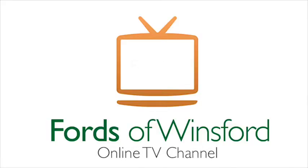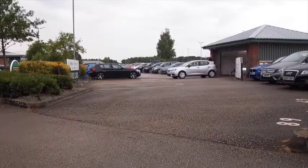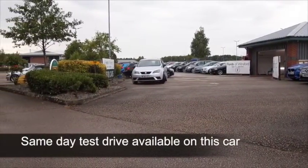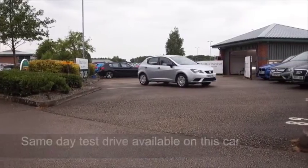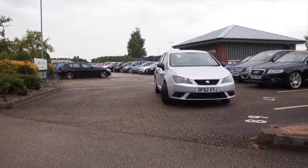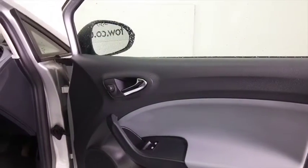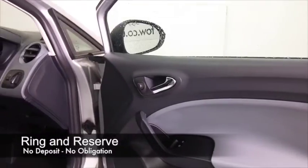Every year I get a chance to test drive many cars for Fords of Winsford, and I never get tired of getting behind the wheel of the Seat Ibiza. It's a great compact motor — based on the VW Polo, it's solidly built, and a little bit more car for your money over the VW, I'd say.